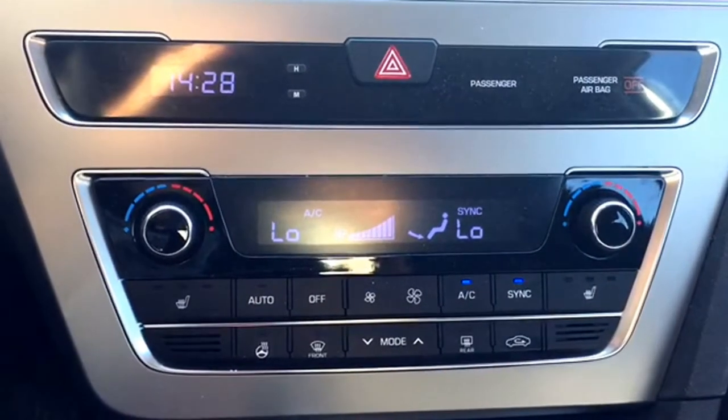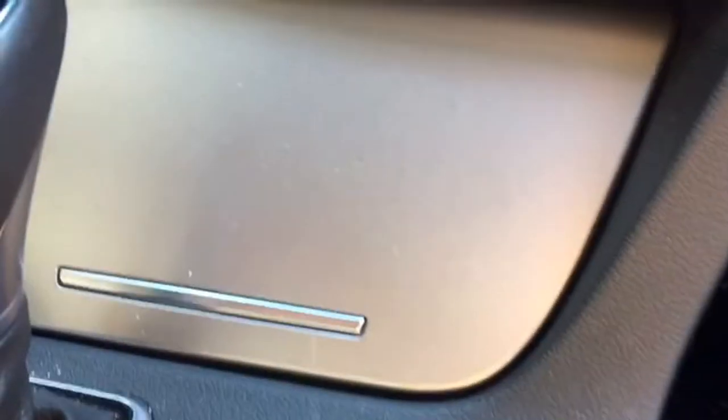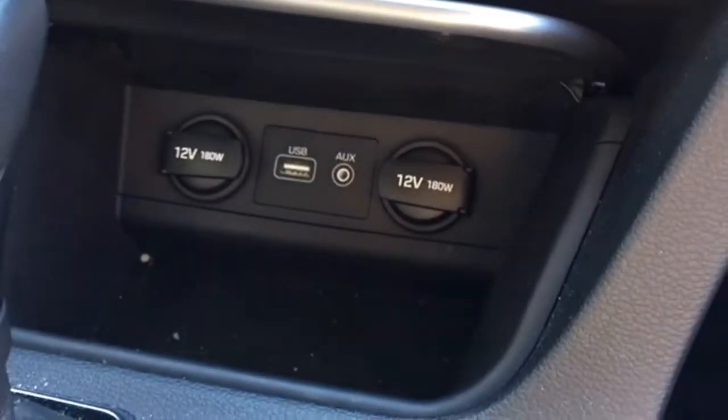Below your entertainment features are your climate controls that include window defrosters and air conditioning, as well as heated seat and wheel controls. Below that are your hidden media ports for just about any electronic device.